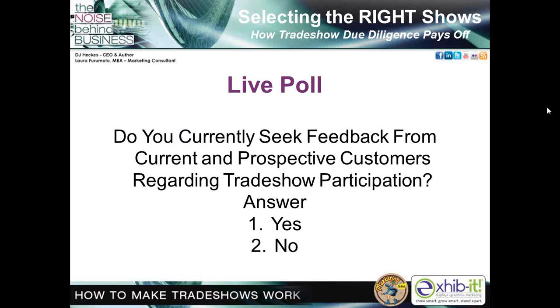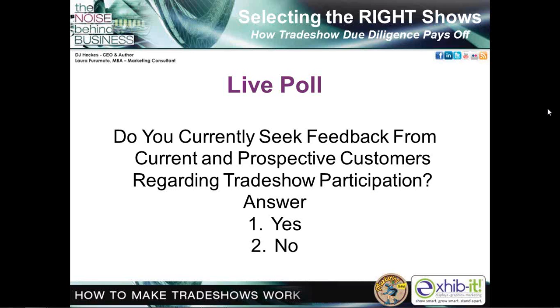Here's our next live poll. Go to your poll section and answer: Do you currently seek feedback from current and prospective customers regarding trade show participation? Please answer one for yes or two for no. This is specifically for trade show participation — not just general feedback on products and services. Results: 38% say yes, they do receive specific feedback on trade show participation. And 53% say no. You likely already have survey mechanisms for other aspects of your business — you can now use those to research trade show aspects, because research is a sound basis for any decision-making, especially for marketing activity.